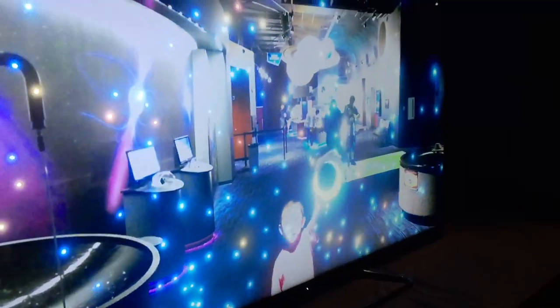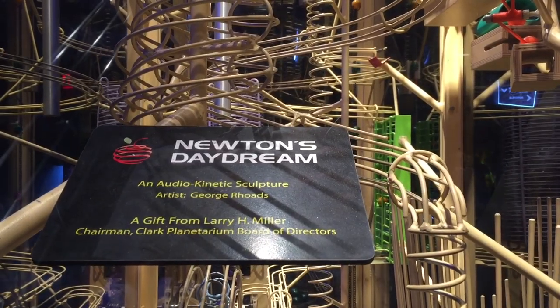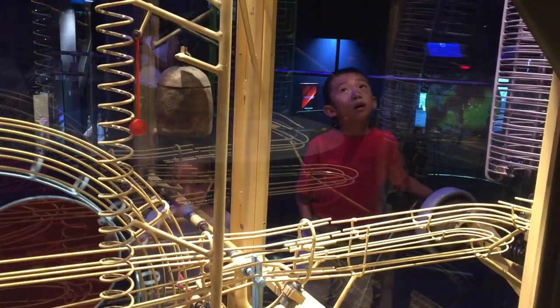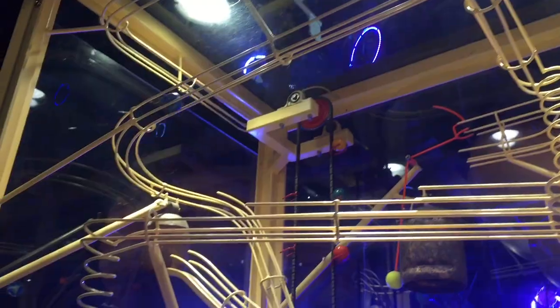This looks like a volcano erupting. I am moving a black hole with my hand to make stuff disappear. Next we're playing with Newton's Daydream, an audiokinetic sculpture. Brother is very into this.